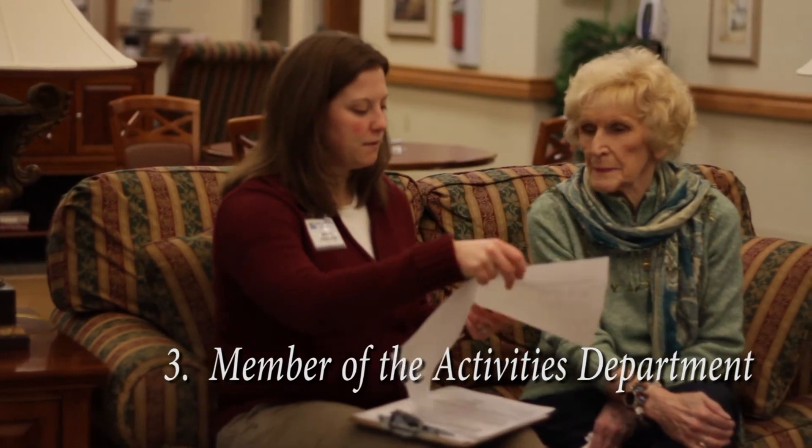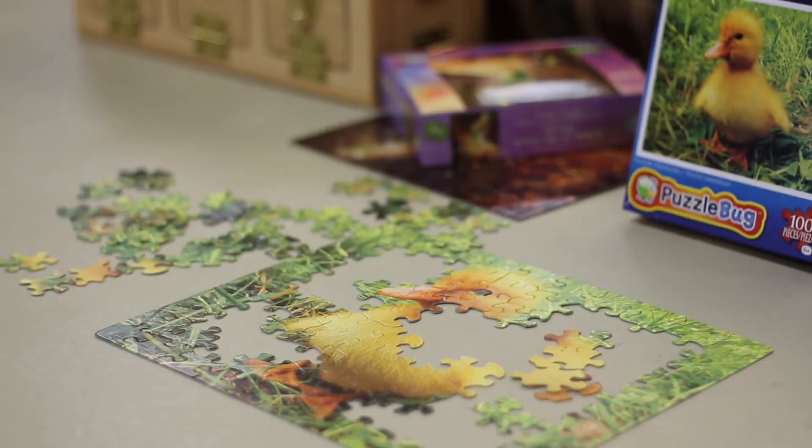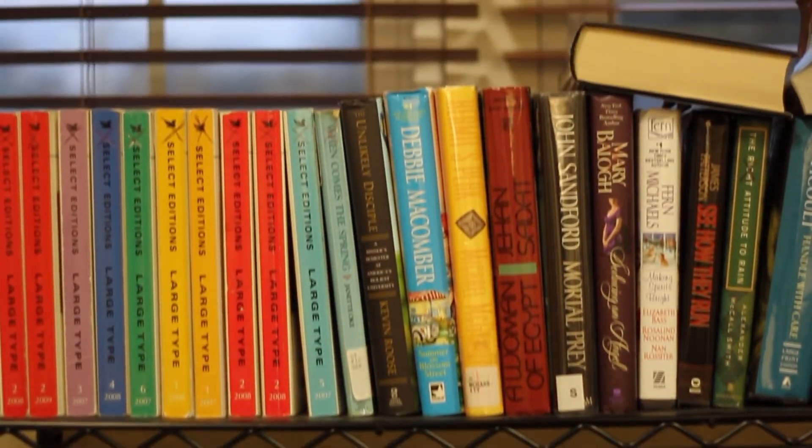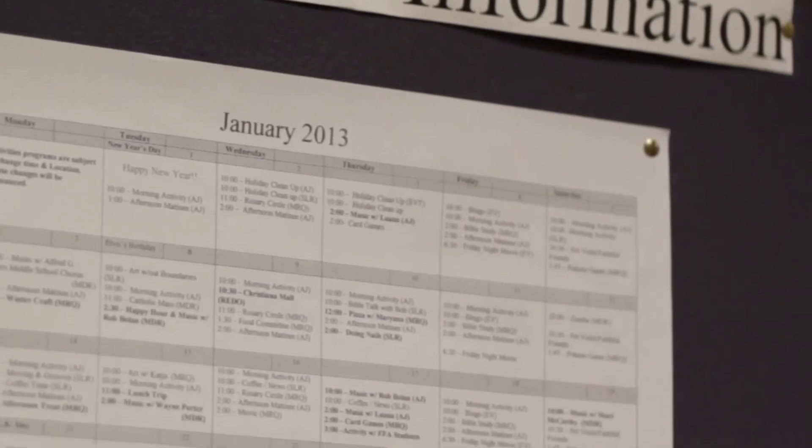Then a member of the activities department will discuss the patient's hobbies and put together a daily schedule based on their likes and dislikes. Cadia Rehabilitation has a wide range of activities to offer and we take pride in providing our residents with entertainment during their time here, whether it's temporary or long term.